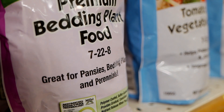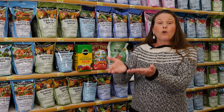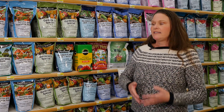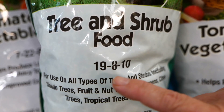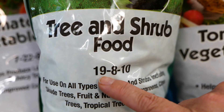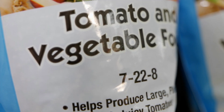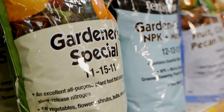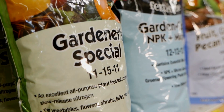So when we're talking about things like shrubs and trees that we want to fertilize, or our lawn, those require things that have higher nitrogen levels. You can see right here this tree and shrub fertilizer will have the higher nitrogen number. As we talk about vegetables and flowering plants, those last two numbers — phosphorus and potassium — are a little bit more important, and so we'll see higher numbers there.